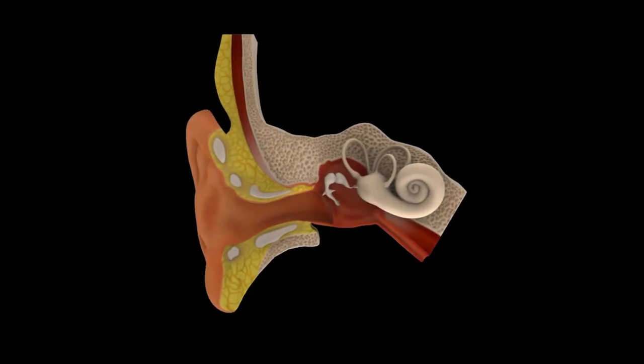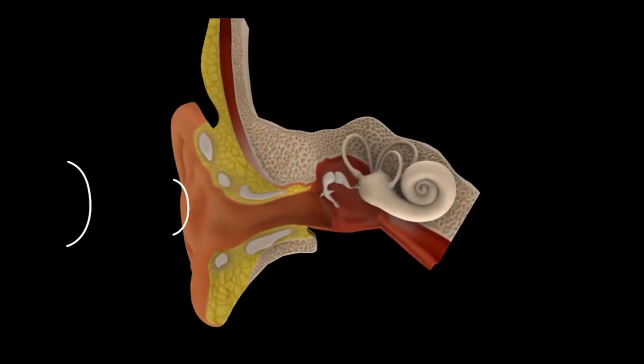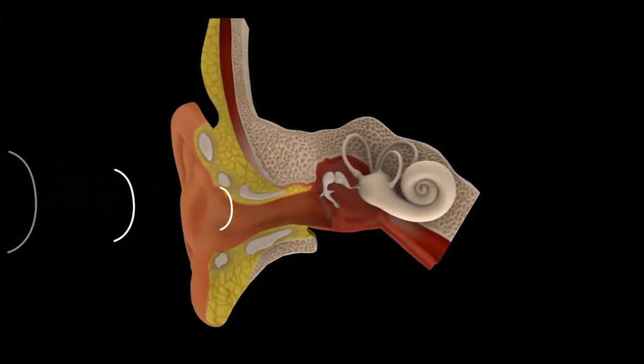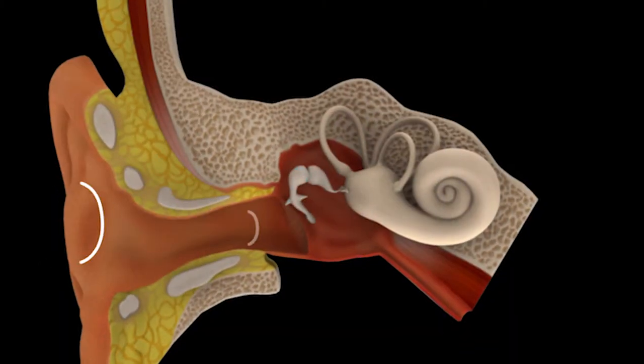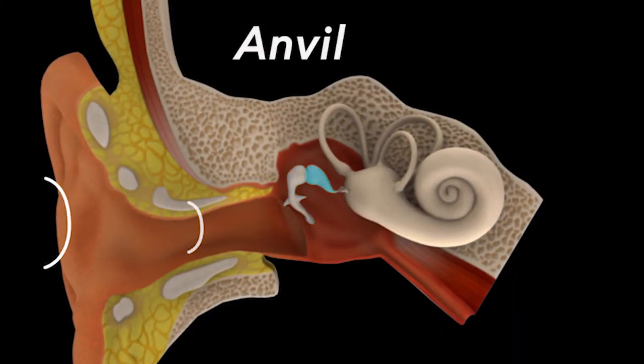Let's talk about how hearing really works and how the ear works. When someone says the word 'hello,' it's caught by the outer ear. It travels down the ear canal and runs into the eardrum, which it moves back and forth. The vibration of the eardrum moves the three smallest bones in the human body — we typically refer to them as the hammer, the anvil, and the stirrup.